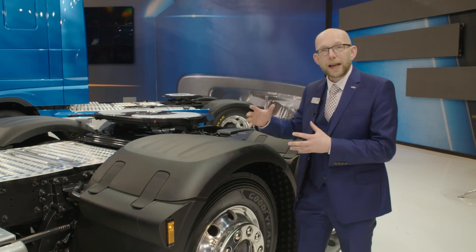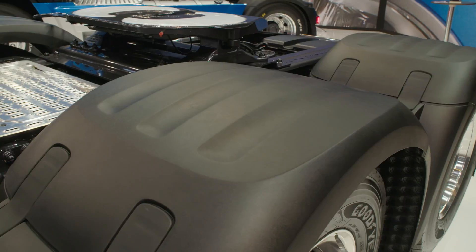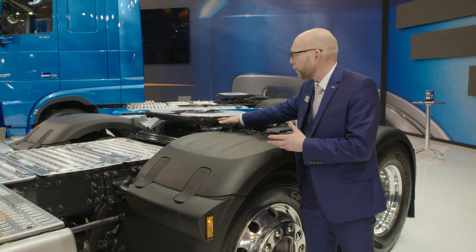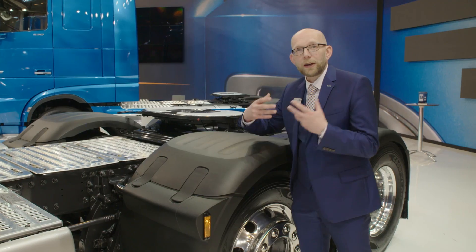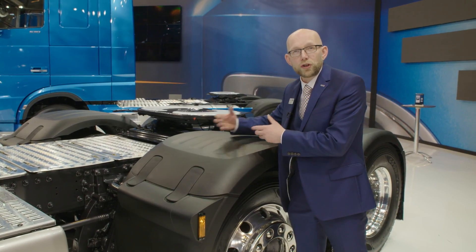Moving down the chassis, we can see that the pusher axle of the FTG twin steer has a revised air bellow system, which means that the chassis walkway is completely flat right the way up to the fifth wheel. That design saving also improves weight, giving a 30 kilo payload benefit for three-axle tractor FTG models.